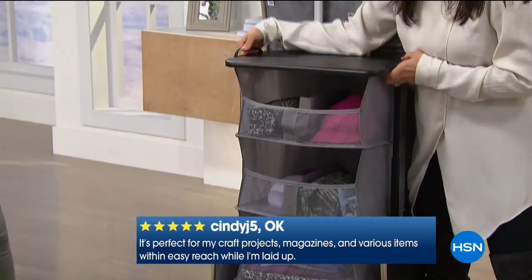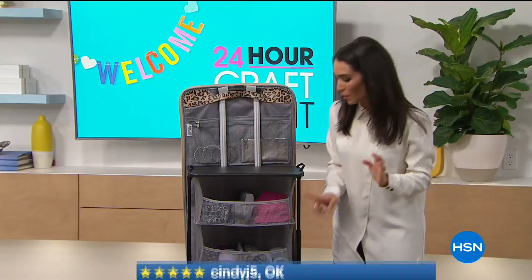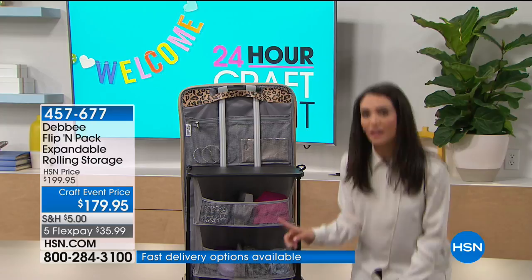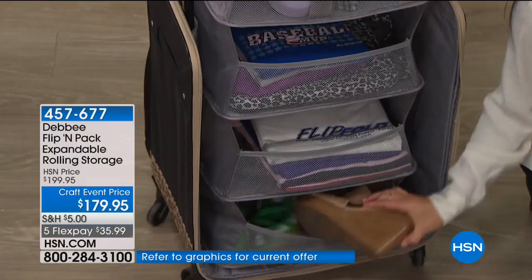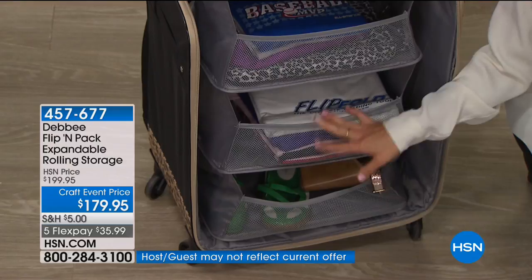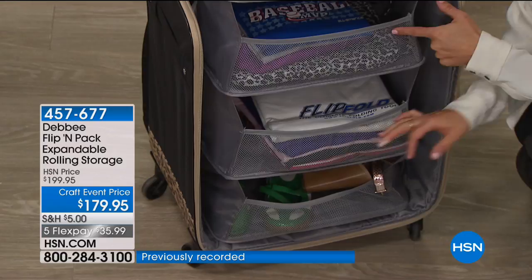Here's a tip — this is about 13 pounds but it holds up to 30 pounds. When you pack this up, whether you're putting crafting items or clothes in it, put the heavier items on the bottom and lighter items as you go up. I have a big chunky pair of wedges, a pair of sneakers, and beautifully flip-folded shirts. The reason we did the light gray lining is so you can see everything in here — it's not a big dark hole.